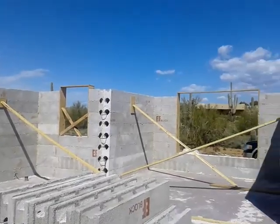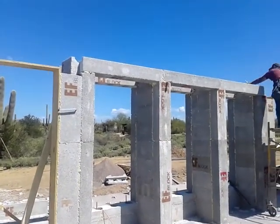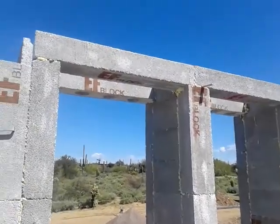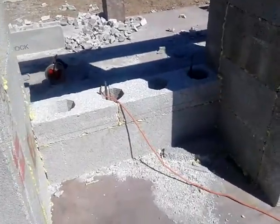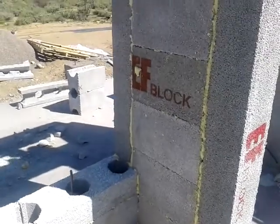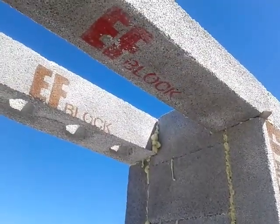Shorty's working out back here on this other bank of windows that are going here. You can see there's just the single wall in the front; the back's going to be out of stick frame. You can see the lintels up there — eventually this will look just like the front does.